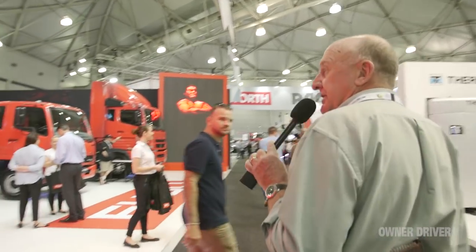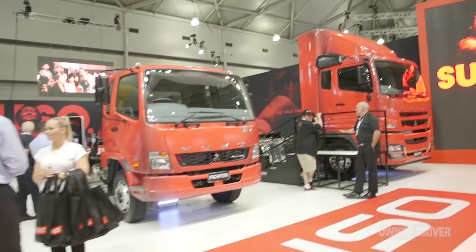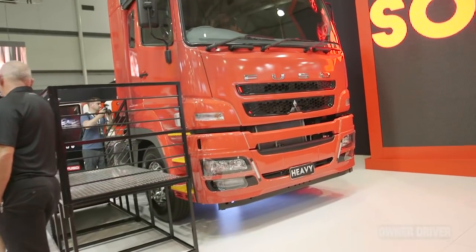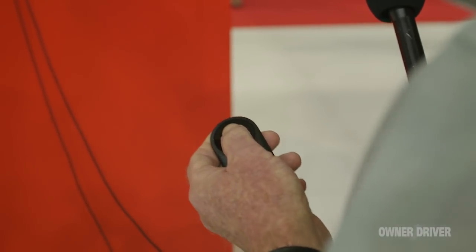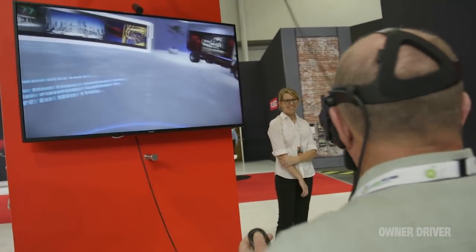Fuso is the Japanese contingent from Daimler. It's a really successful brand and has been one of the great core strengths of Daimler. One of the really good things on the Fuso stand, believe it or not, is this virtual reality experience. I tried it on before - it's like driving a truck in space. So if you get down here, come and have a look at that, because it is really something unique.